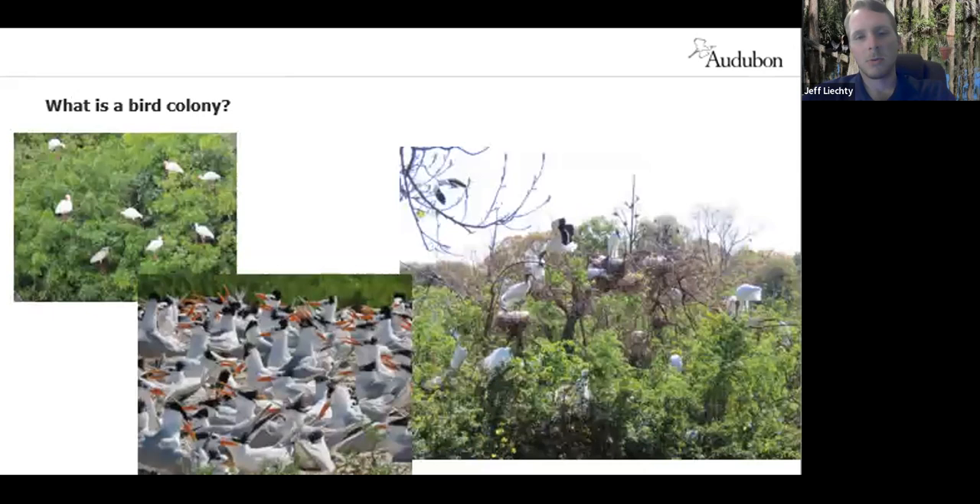At Coastal Island Sanctuaries, we're trying to protect bird colonies. A bird colony is a group of nesting birds that come together — it can be multiple species or single species nesting in a close area. That can be in trees, like ibis, storks, herons, and egrets, or on the ground, like many terns, gulls, and skimmers. These colonies are usually on islands where mammalian predation is not an issue — colonies are loud and stinky, obvious to predators, which is why they're almost always on islands.